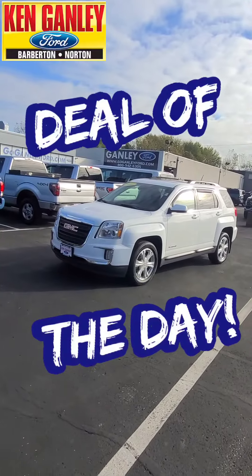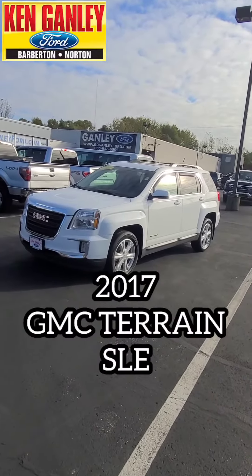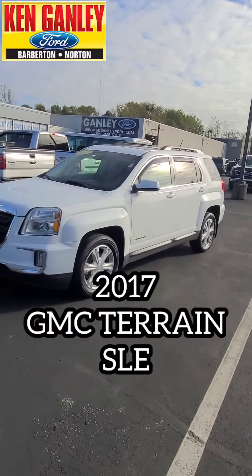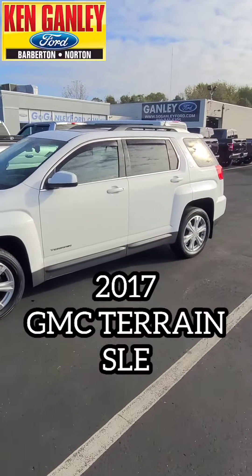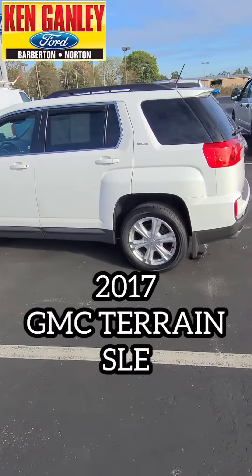Hi everybody, Ken Steele here at Ken Ganley Ford in Barberton. Beautiful Wednesday, we got some sun, we've got some deals right here at Ken Ganley Ford, new and used. Come on by and look at it. We're going to check out the deal of the day right now — a 2017 GMC Terrain SLE.